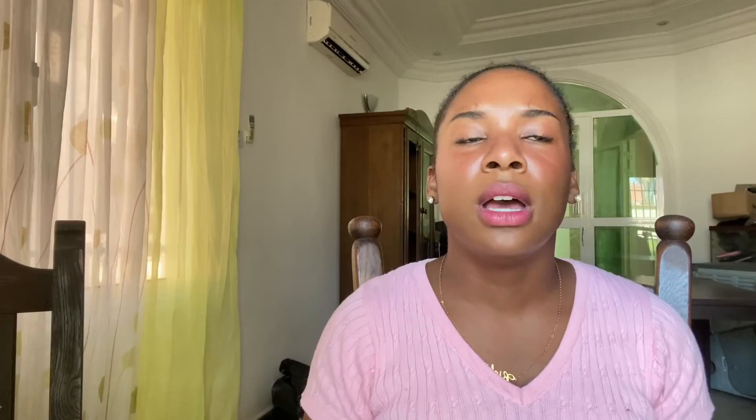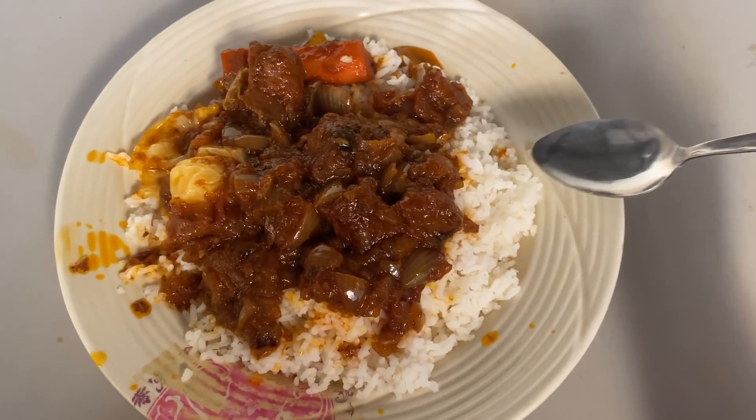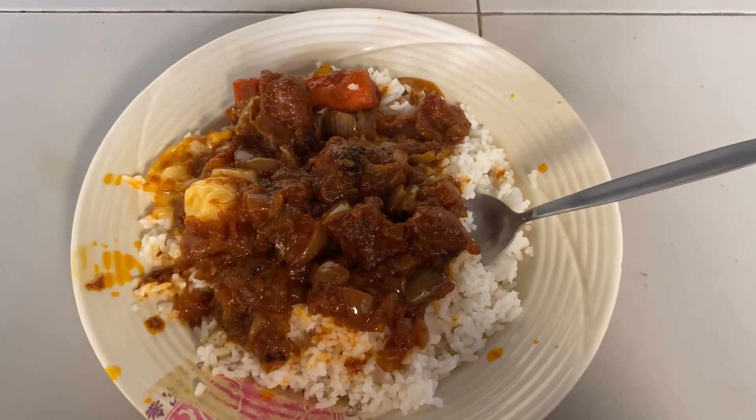Next is chew, or stew — that is my all-time favorite Gambian dish. I could eat that morning, day and night, and I probably wouldn't get tired of it. It's like a sweet, tangy, spicy flavor with the onion sauce. You can have it with chicken, which is chew ganar, or with meat or beef, which is chew yapa. I get so excited anytime my friends invite me over and their mom or aunt has made chew — it's just so good.